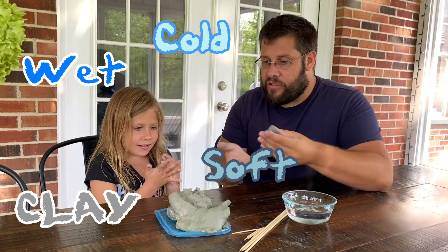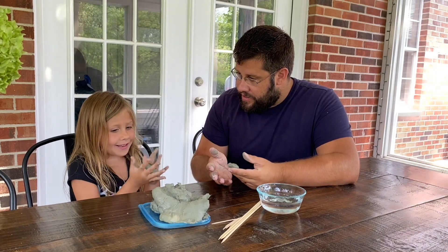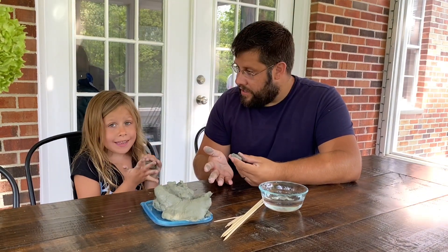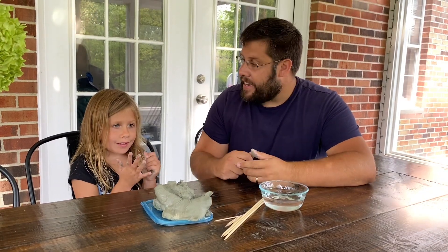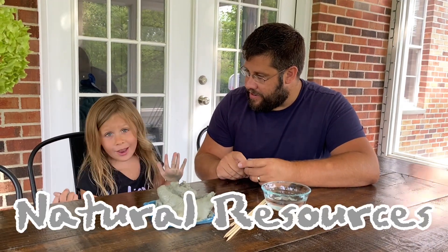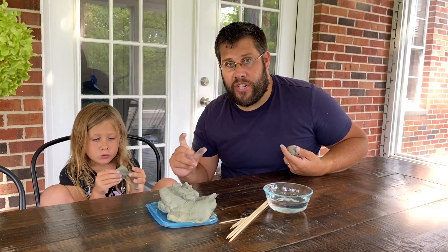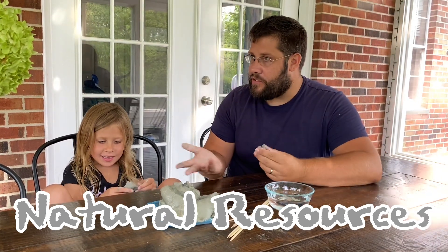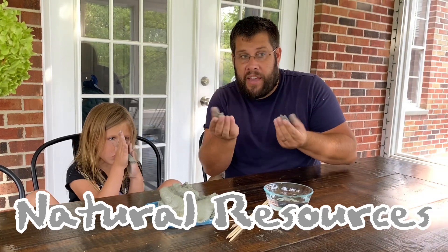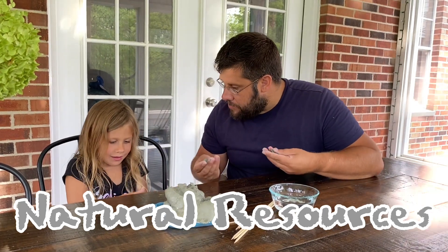So these are all ways we can describe our clay. Do you know what clay really is? Yeah — mud and water together, pretty much, and some things from rocks, and it comes from nature. Did you know that things that come from nature are called natural resources? Can you say natural resources? Let's say it together — one, two, three — natural resources! A natural resource is something we get from nature, like clay, or rocks, or wood from trees, and we use these things to make stuff.